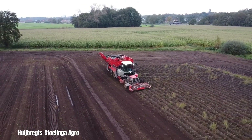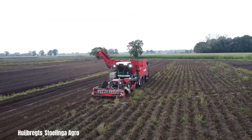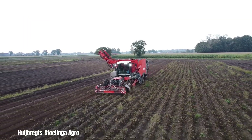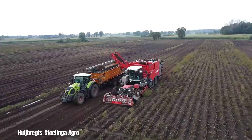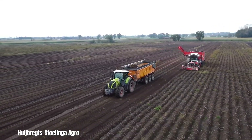Huichbrex Agro is a renowned company in the agricultural sector, specialising in innovative solutions for farms. Their expertise lies in developing advanced machinery for potato harvesting. These machines are designed to maximise efficiency, minimise potato damage and adapt to diverse soil conditions.